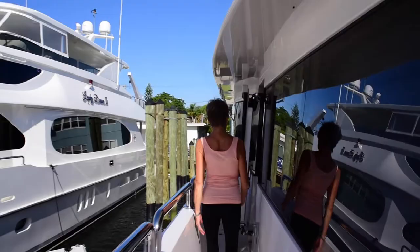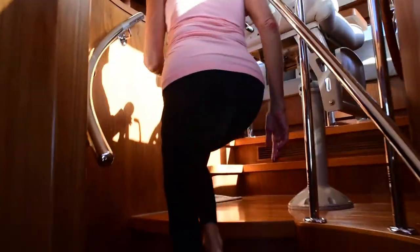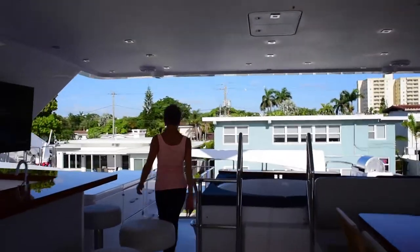Join me as we head up to the flybridge to set up our fitness studio. As you can see, you really don't need that much equipment to get a full body workout using your body weight and the accoutrements on the boat.